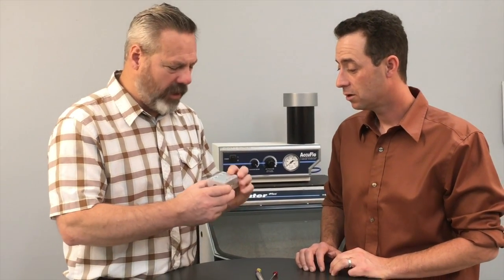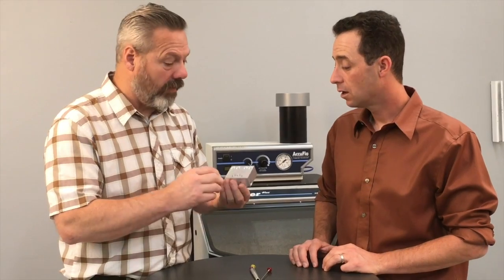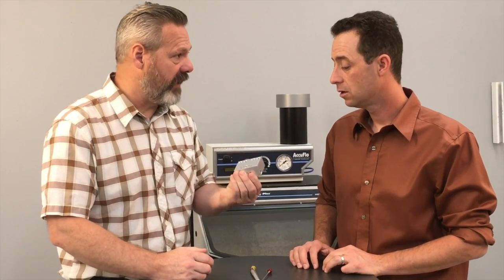Hi, I'm Colin. I'm the director of technology at Comco. I'm Anders. I'm technical sales at Comco. Colin, how did Comco get started in the aerospace industry, or doing what we do in the aerospace industry?